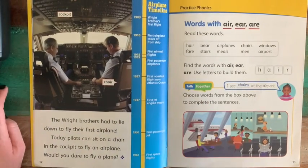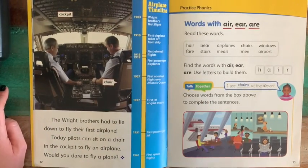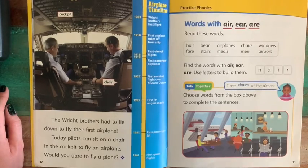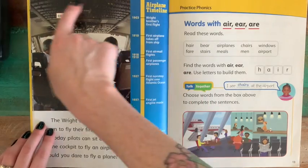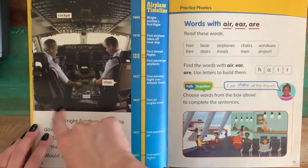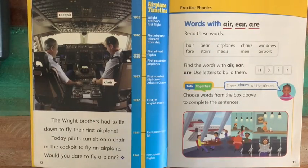The Wright brothers had to lie down to fly their first airplane. Today pilots can sit on a chair in the cockpit to fly an airplane. Would you dare to fly a plane? Here we see a picture of the inside of the pilot's cockpit in a more modern plane — they have all of their controls there and are sitting upright in their seats, unlike the Wright brothers. This is much more modern.